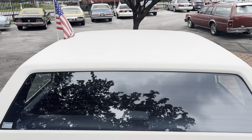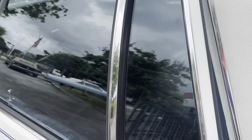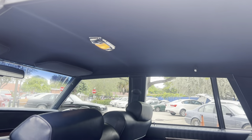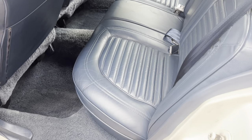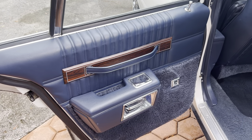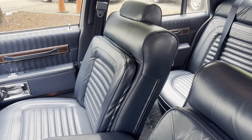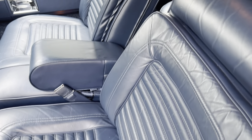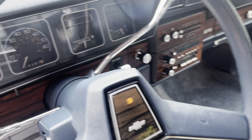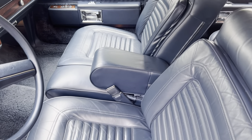Looks like this car was garage kept most of its life. Here's a shot of the seats again — just clean. This car is showing 18,000 miles on the odometer. It is a five-digit odometer, so you do your own homework on this car.